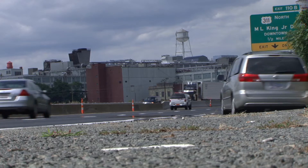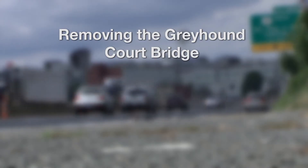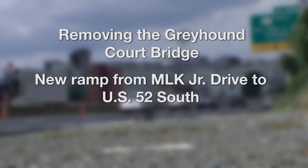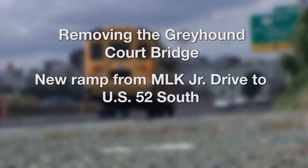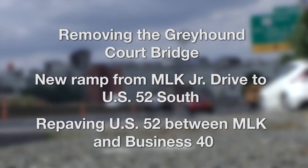With the completion of this project, we just recently overhauled one of the most congested areas in the Winston-Salem area. The $13.1 million project included removing the old Greyhound Court Bridge, building a new ramp from Martin Luther King Jr. Drive to U.S. 52 South, and repaving U.S. 52 between MLK and Business 40.